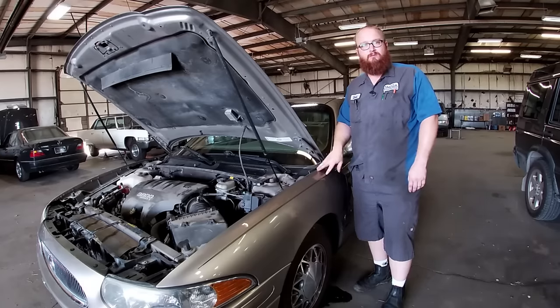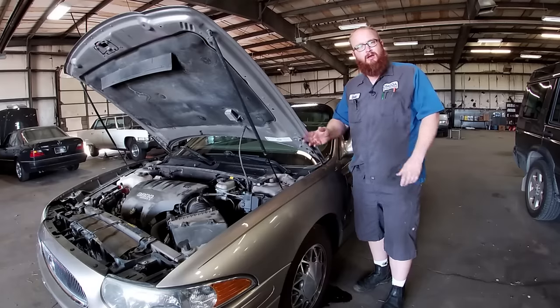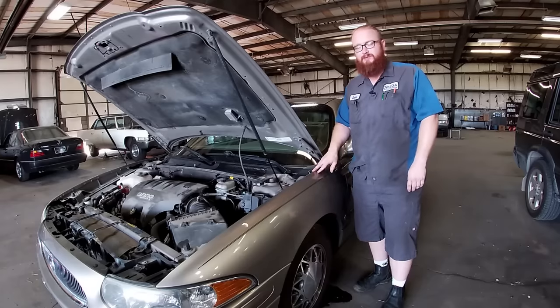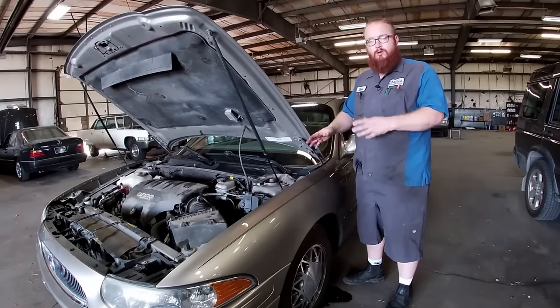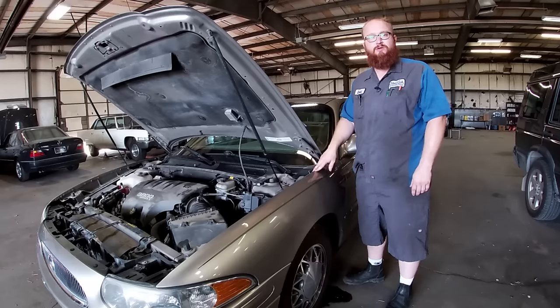Ask anybody that has one — this guy has told me the same thing. It has over 200 horsepower. It's not a speed demon, but it's got plenty of good power. When something does go wrong, it's not five grand to fix it. It's usually $50 or a hundred dollars.